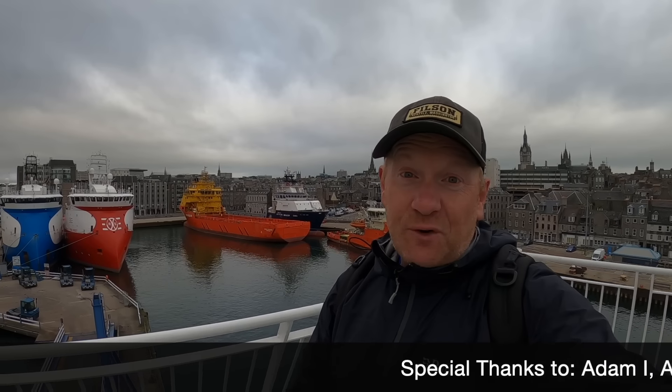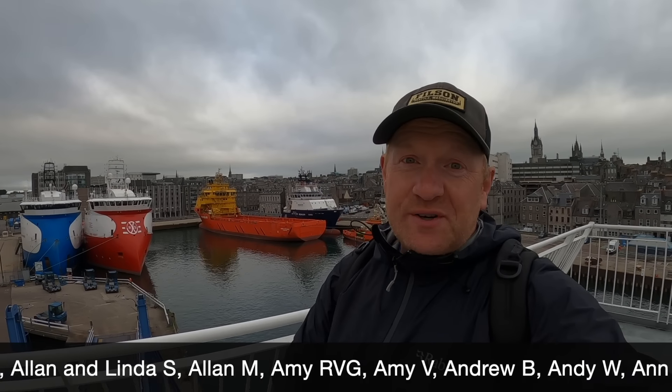So there we have it folks — welcome back to the Granite City after a total of 26 hours aboard without a bed. I hope you enjoyed the video and found it interesting, and I'd love to know your thoughts. Would you consider a cabin a luxury or a necessity? Let me know in the comments below and I'll see you again somewhere soon. Bye bye.